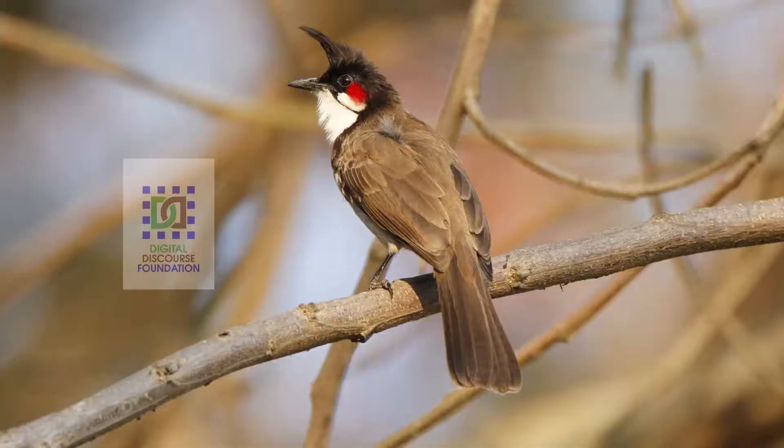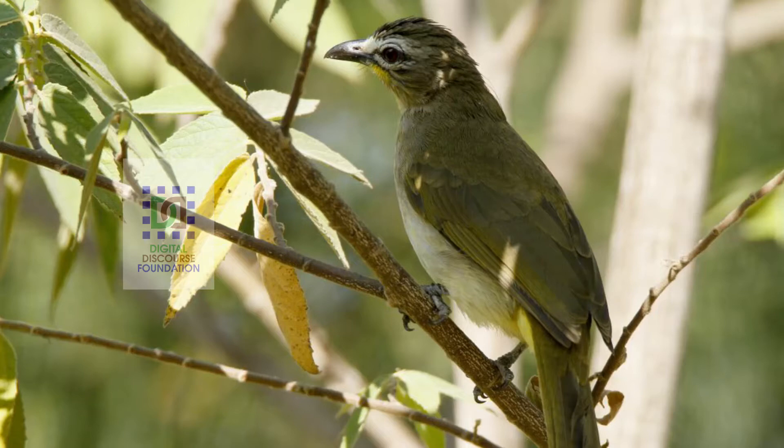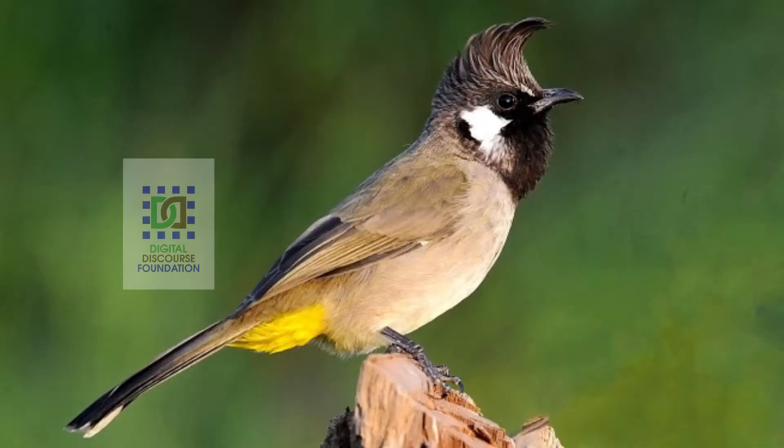Bulbul is a resident species of India and we have different types of Bulbul here. We can commonly see red-whiskered Bulbul, red-vented Bulbul and white-browed Bulbul here in Bangalore. Yellow-browed Bulbul and flame-throated Bulbul — all these are seen in Karnataka.